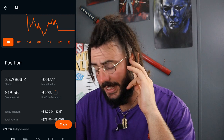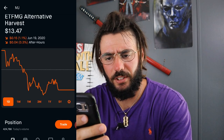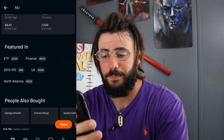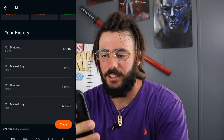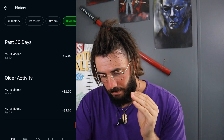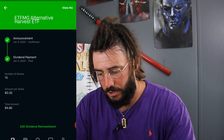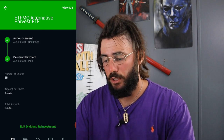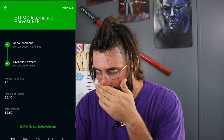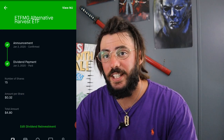I own 25.77 shares at an average cost of $16.56. As you can see, it's at $13.47 — about 6% of my portfolio — and I'm down about $80, which is quite a bit, but I'm not tripping. I got paid $7.07 on June 19th. January 3rd was my first payment from this stock — I owned 15 shares and the amount per share was $0.32, so I got paid $4.80. Then March 22nd I got $2.50 on 25 shares at $0.10 a share — so there was a significant dividend cut.